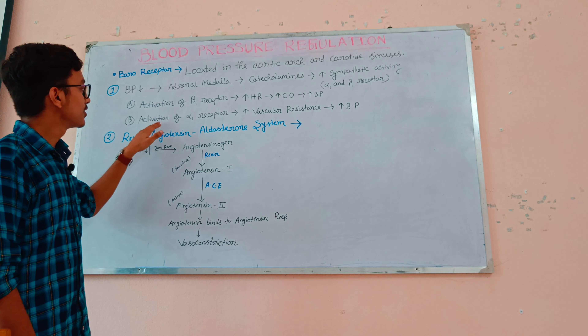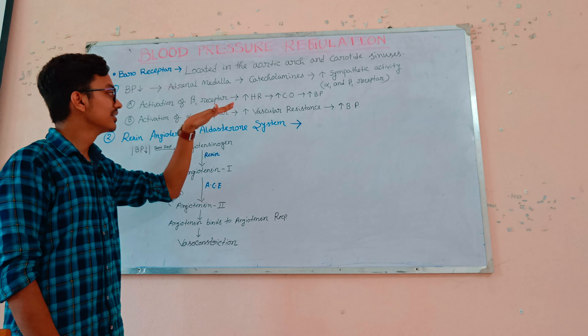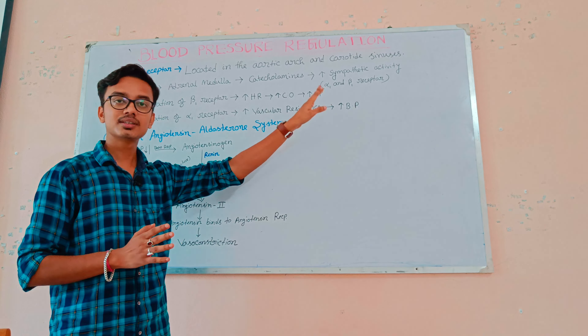Activation of the alpha-1 receptor: if the alpha-1 receptor is activated, it increases vascular resistance, meaning vasoconstriction occurs. If vasoconstriction occurs, then finally blood pressure increases.